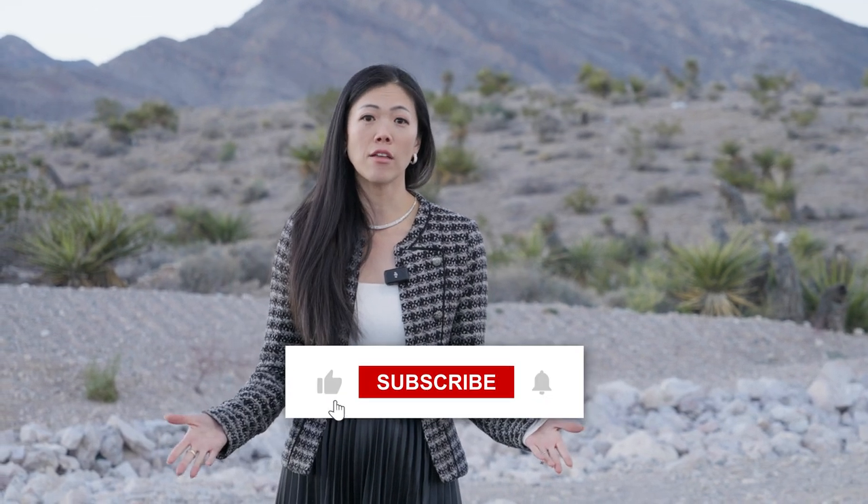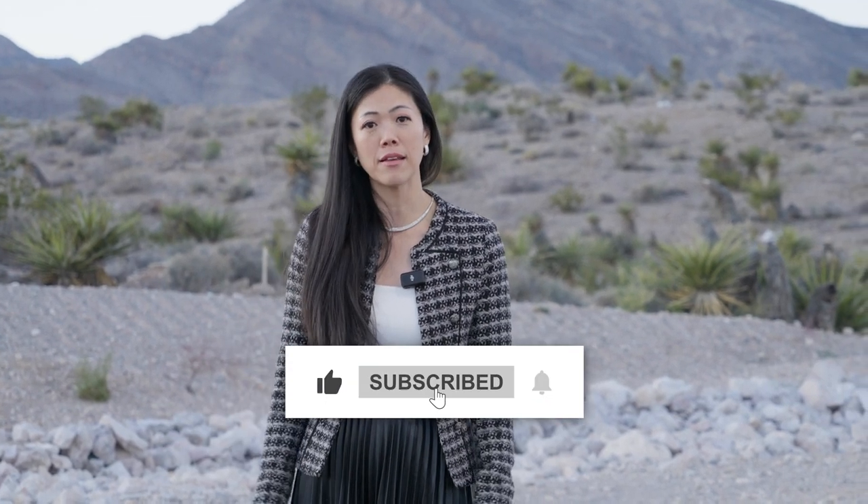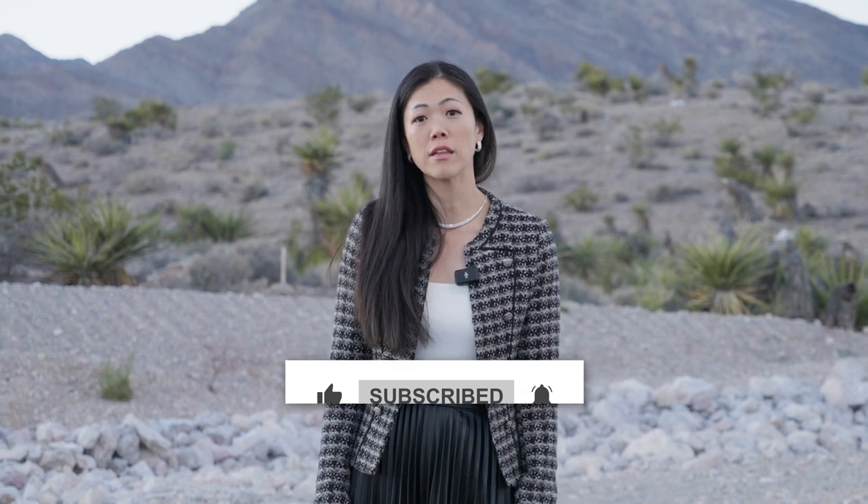For more videos about new construction, if you're interested in buying new construction homes anywhere in the world, you know what to do. Thank you so much for watching — I really appreciate it. And if you're new to my channel, make sure you smash that subscribe button so you're made aware of my new weekly content. Thank you so much and see you on the next one.